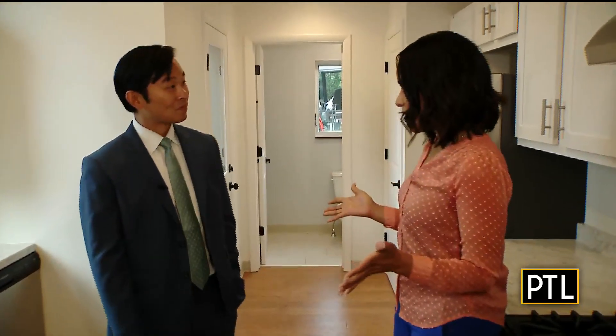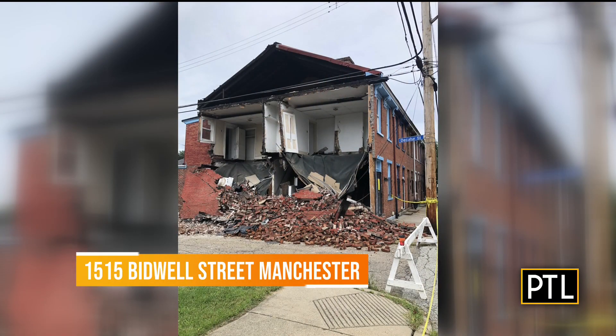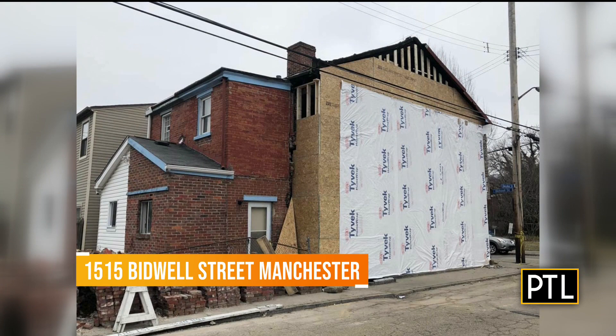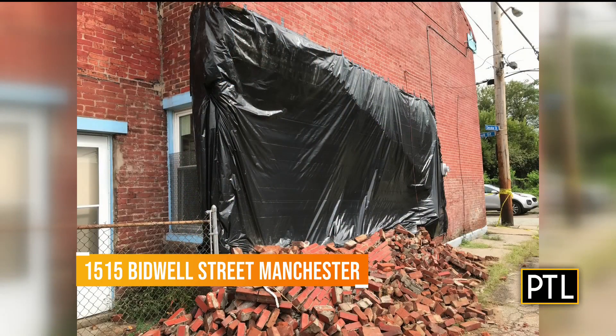Tell me about the history of this house. Our organization, Pittsburgh History and Landmarks Foundation, has been working on buildings here in the Manchester neighborhood since we were founded over a half century ago in this neighborhood. This represents our latest project — the renovation of this house at 1515 Bidwell Street. It was in terrible condition right before we bought it. As you can see from the pictures, the side wall the day before we closed completely collapsed onto the alleyway here. We typically get involved in buildings just like this that are in dire straits.